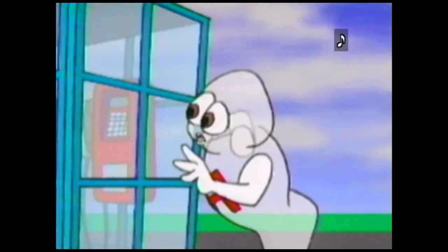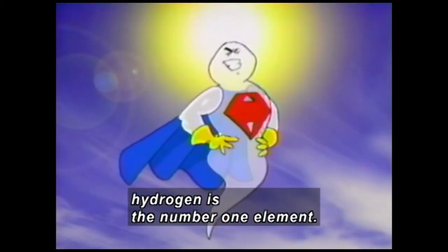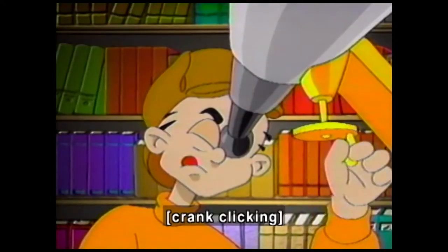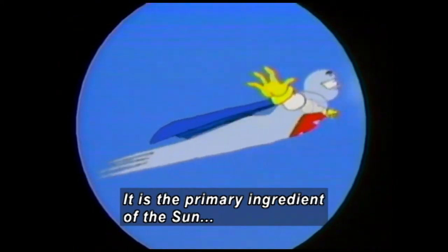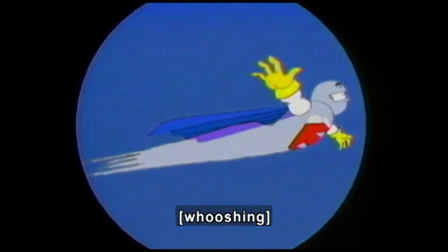Hydrogen slips into a phone booth and changes into a superhero costume. In all of the universe, hydrogen is the number one element. Sherlock looks at hydrogen through a microscope. It is the primary ingredient of the sun, and hydrogen flies with arms spread wide.